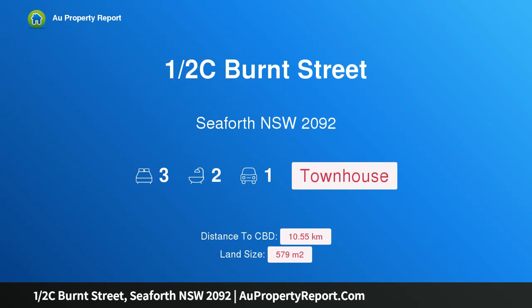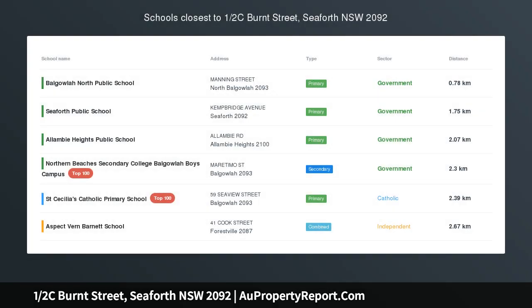Hi, I am glad to introduce Property 1 Half Seaburnt Street, Seaforth NSW 2092 — Neat and Sunny Seaforth Semi.